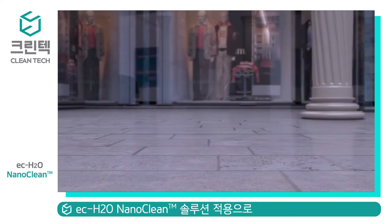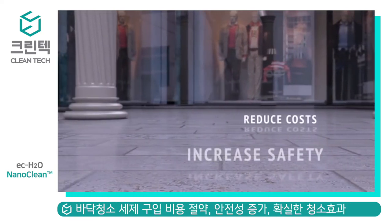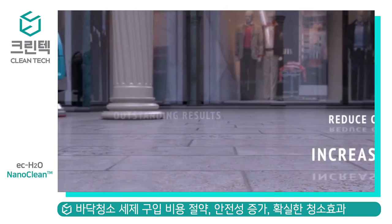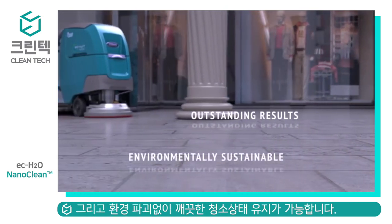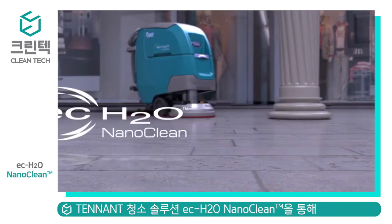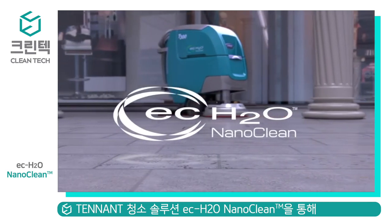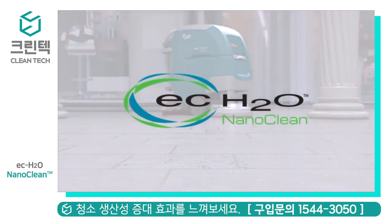This industry innovation delivers a solution that can reduce costs, increase safety, and deliver outstanding results all within an environmentally sustainable package. That is why Tenant Company invites you to put EC Water NanoClean to the test in your facility.